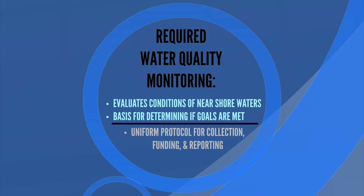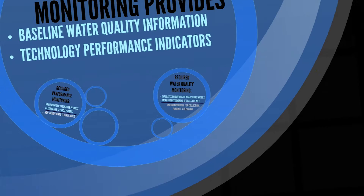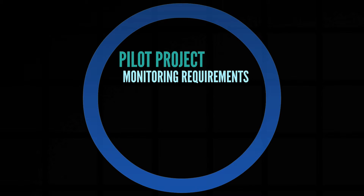Currently, there is no consistent methodology for reporting data results and making data easily accessible to the public as well as to decision makers. As part of the 208 process, the Committee on Monitoring has been developing monitoring requirements for pilot projects that will transition to testing protocols for measurement of long-term performance of specific technologies.